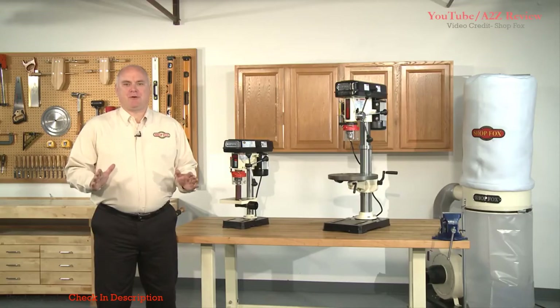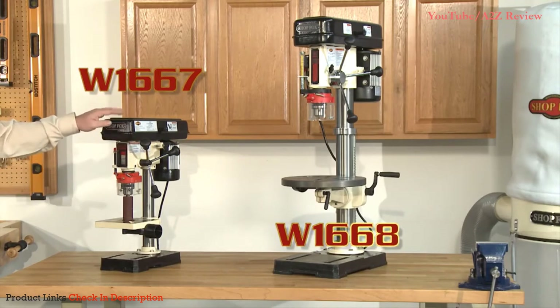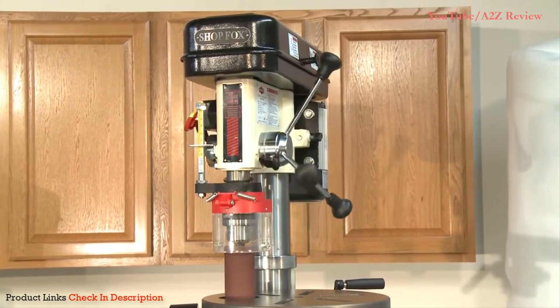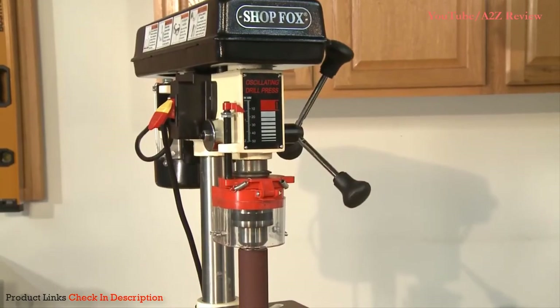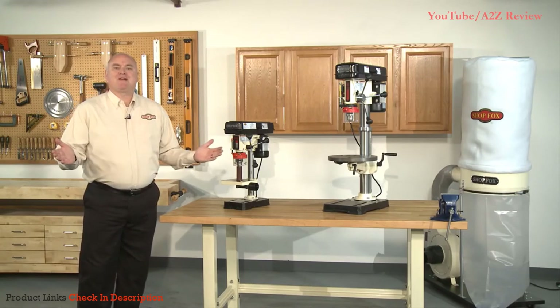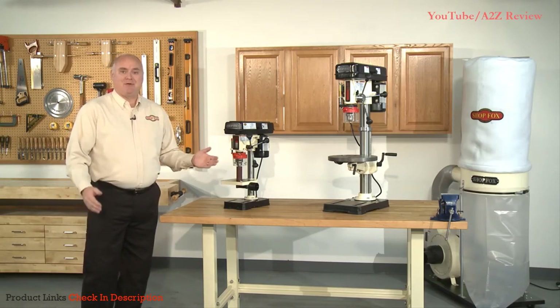The most versatile drill presses on the market, the ShopFox W1667 and W1668 oscillating bench top drill presses. These patented drill presses pack two great tools into one footprint. Not only do they offer the power and accuracy not achievable by hand drilling, but they also double as an oscillating spindle sander with a built-in dust collection port for the ultimate in workshop efficiency and versatility. The ShopFox machines perform both primary duties without sacrificing the performance of either one, and switching between machine functions is a breeze that only takes seconds to do.